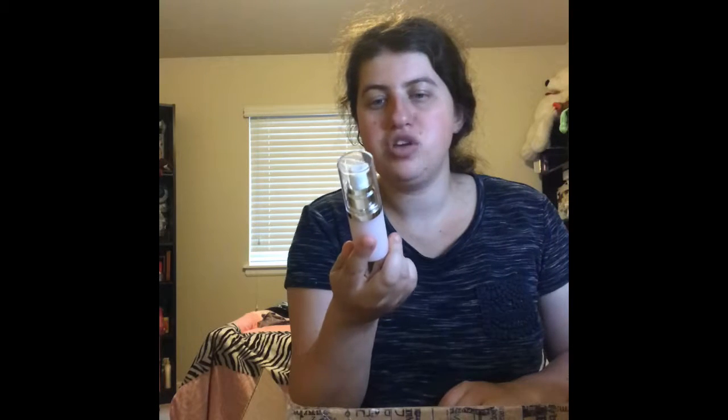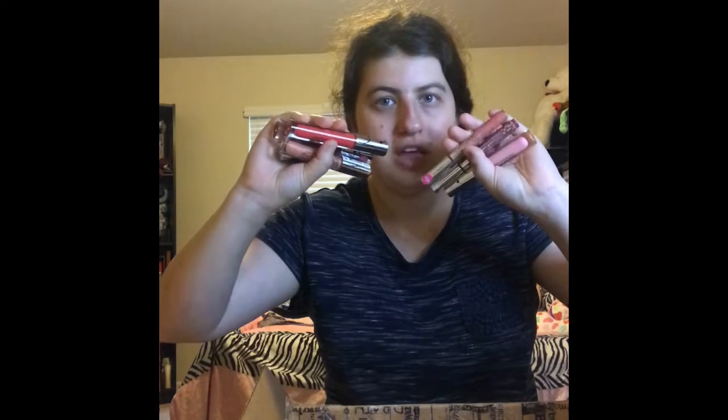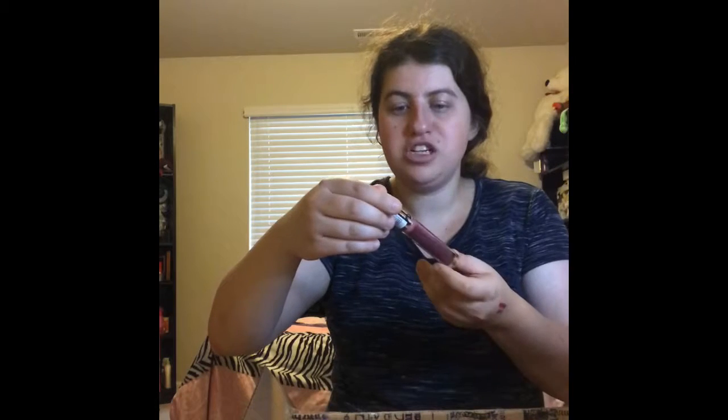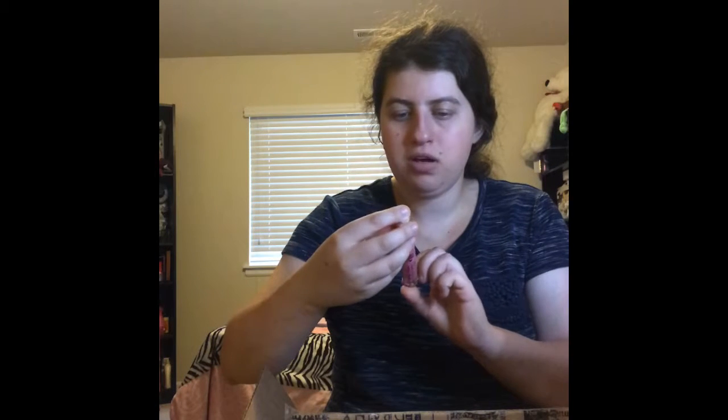Next one I'm really excited to try — this is the Elf Poreless Face Primer. It's actually the new primer that just came out and I'm really excited to try it. I've always loved Elf — they're one of my favorite brands. I'll definitely try that out in a first impressions video. And these are the Hara Candy Lip Glosses — this is the brand new Hara Candy Plumping Serum Volume Lip Gloss in 516 called Magic Souvey. That's really pretty. And then there's this one, the 1163 — it's also a really pretty color.